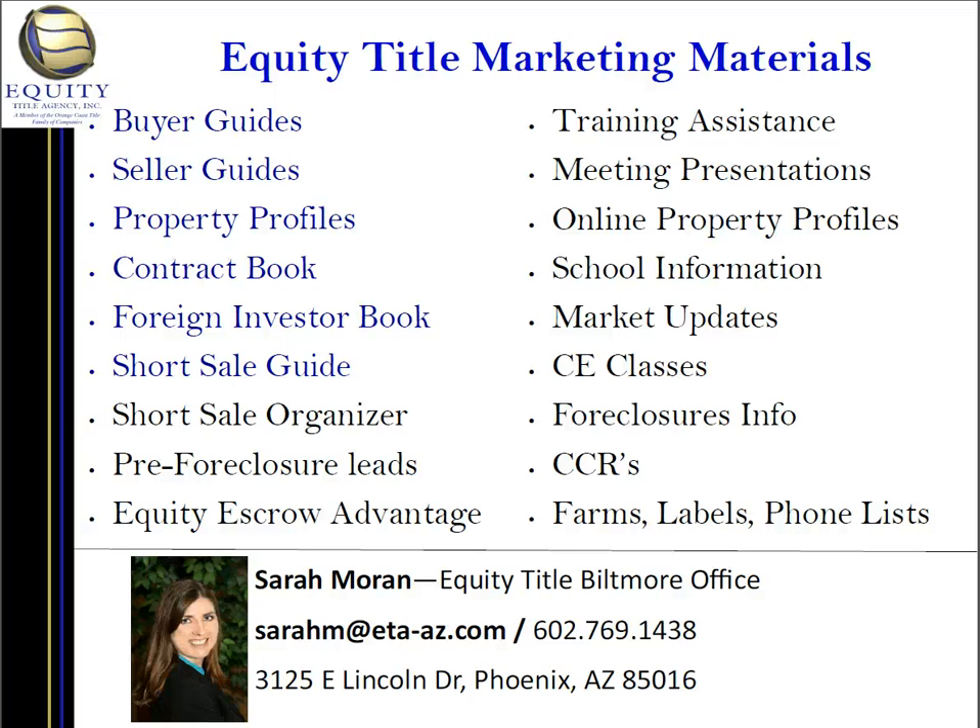Hi, I'm Sarah Moran with Equity Title Biltmore Office, and I am bringing you news you should know: foreclosure data through the end of May 2012.